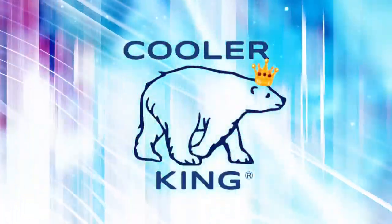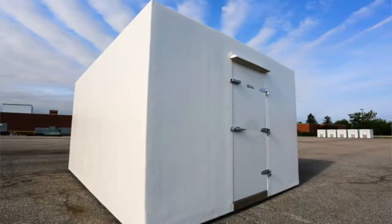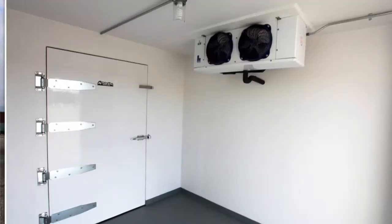Need a custom cooler in the lower 48? Trust Humidity Control Systems to customize your unique cooler. Restaurants, schools, hotels, hospitals, and even your home.